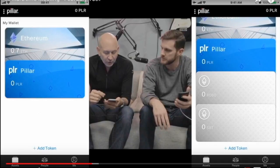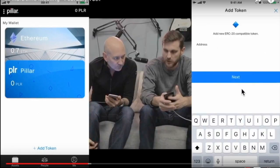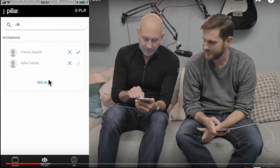Each token community card can be branded specific to that token and however that team would like to represent themselves. When adding a token, you enter the token name, symbol, and decimals — all of that will be there so you know you're adding the correct token. Everything on the wallet will be done using names instead of addresses.